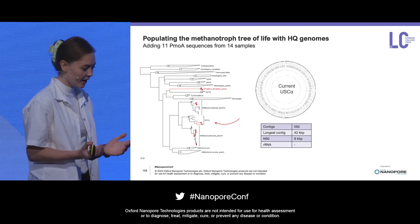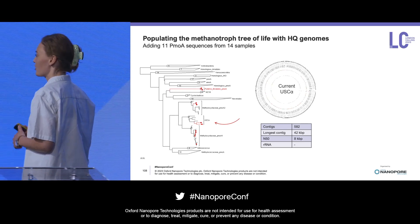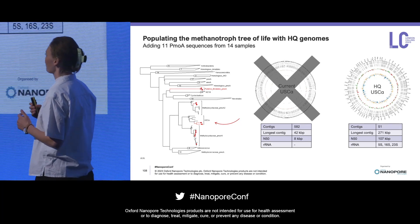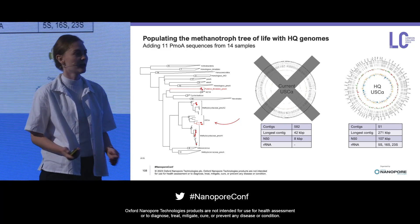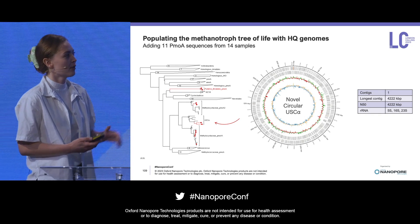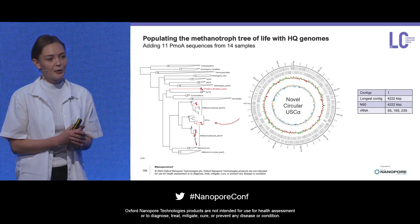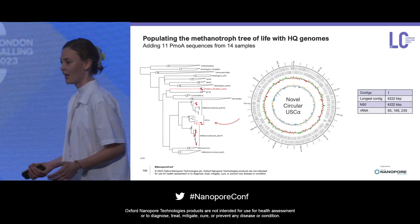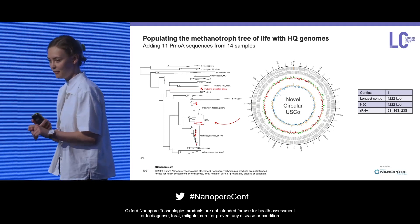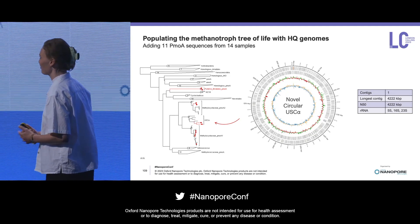We are really trying to populate the methanotroph tree of life with high-quality metagenome-assembled genomes. We are doing two things: replacing current fragmented short-read-based genomes that lack 16S with genomes of much higher quality, and also finding completely novel methane eaters — including a circular genome from an atmospheric methane oxidizer. From only 14 samples, we've been able to increase the methanotroph tree of life by 13%. This really underlines how well it works to target our sequencing efforts using the shallow metagenomes, and also how poor current databases are, that we can achieve such a big improvement from just 14 samples.